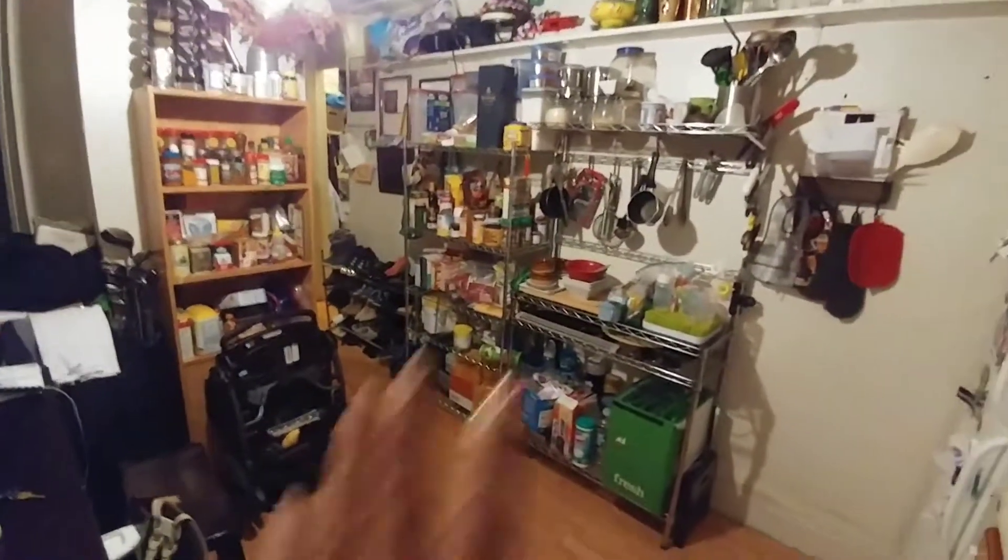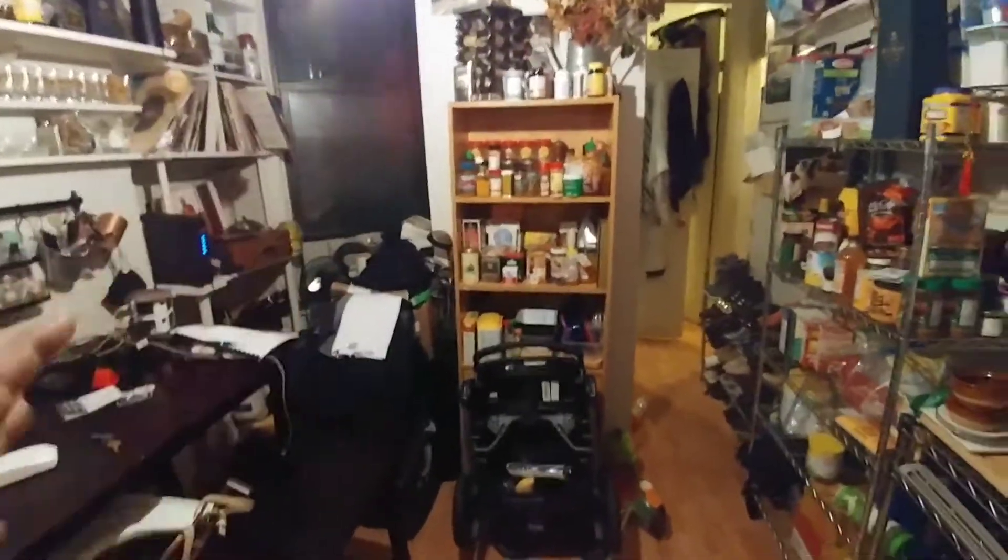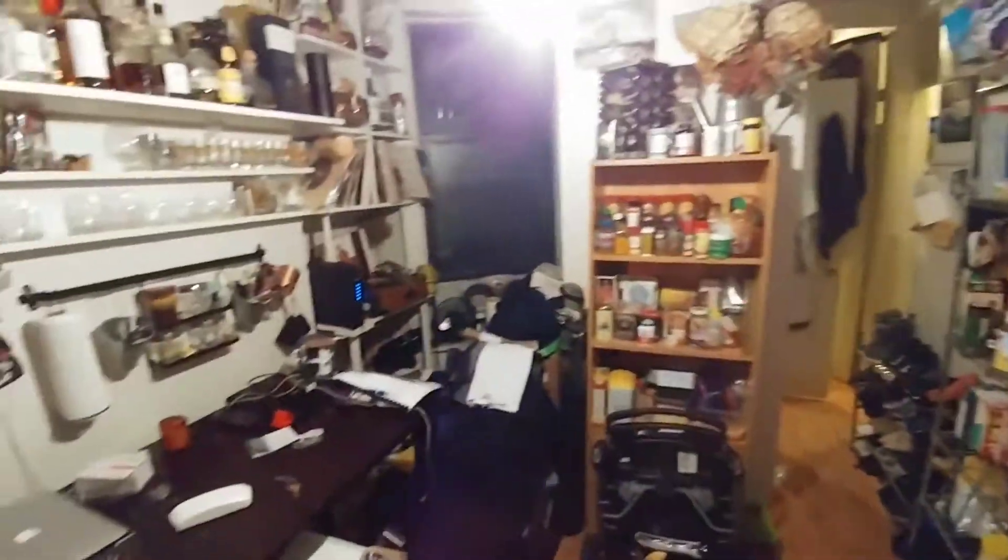A lot of shelving. Very functional kitchen here — this couple has been here for quite a while — but essentially you do have enough space in this unit, and a window with light, to set up a little common area for two people if they were to share this.